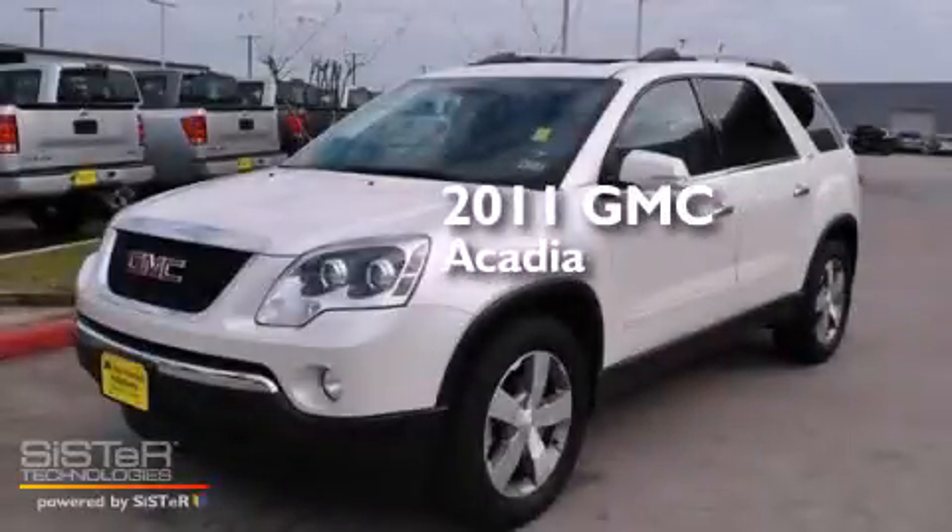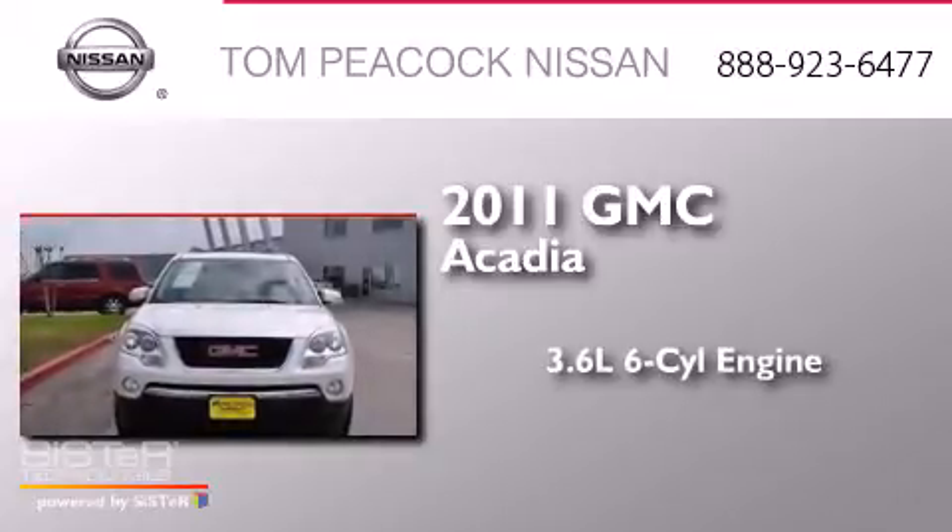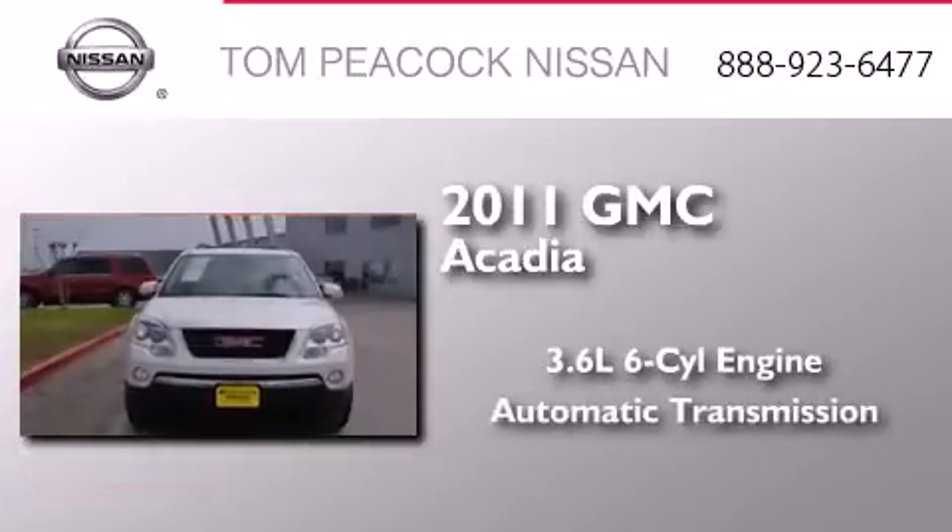This is a 2011 GMC Acadia. It features a 3.6-liter, six-cylinder engine and an automatic transmission.